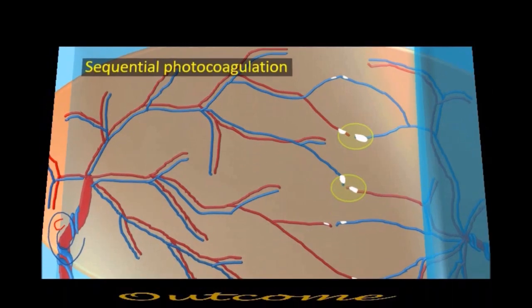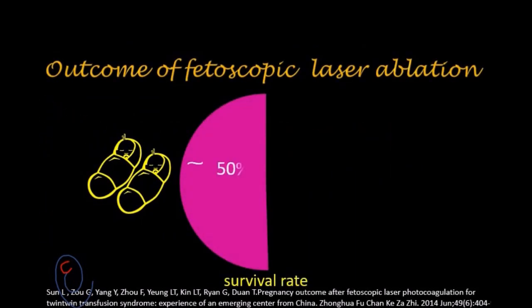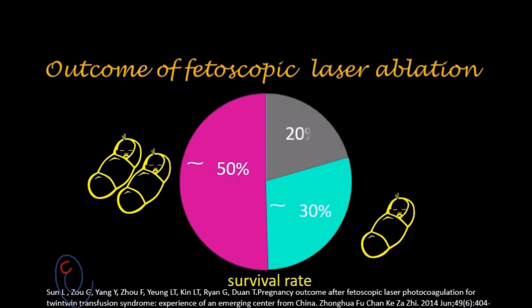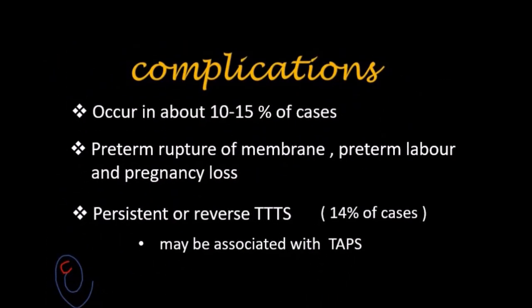What is the outcome after fetoscopic laser ablation? The survival rate of both fetuses is about 50%, the survival rate of at least one fetus is about 30%, and in 20% of cases there is a pregnancy loss. Complications occur in about 10–15% of cases, and include preterm rupture of membranes, preterm labor, and pregnancy loss.